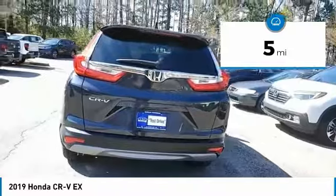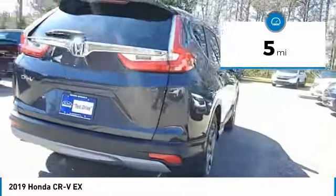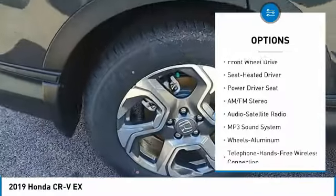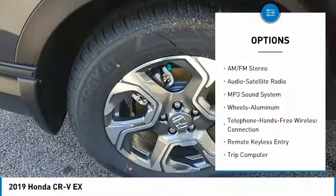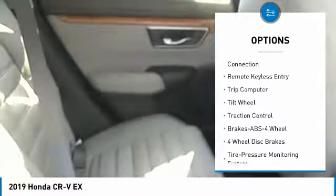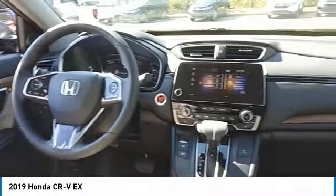This vehicle has less than 100 miles. Here are some of this vehicle's great options: anti-lock braking system, traction control, moonroof, air conditioning, Bluetooth wireless data link for hands-free phone, power steering, floor mats, cruise control, aluminum wheels, and rear defrost.